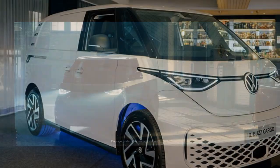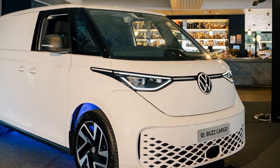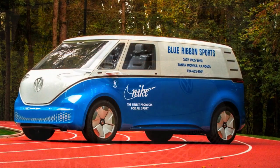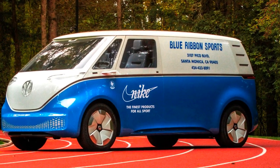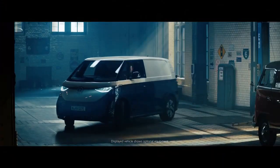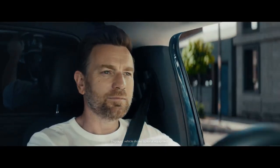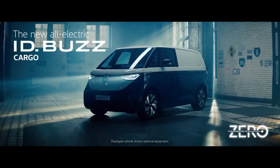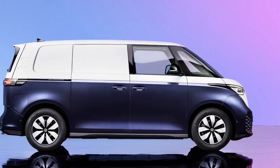Let's explore the pros of the Volkswagen ID Buscargo. 1. Sustainability: The ID Buscargo is an electric vehicle, which means it produces zero tailpipe emissions — a significant advantage in reducing air pollution and addressing climate change. 2. Cutting-edge technology: The vehicle features advanced technology, including autonomous driving capabilities, making it safer and more convenient for the driver.